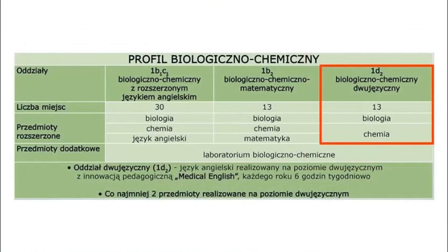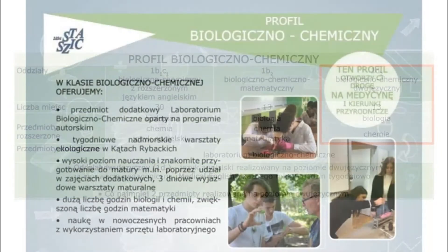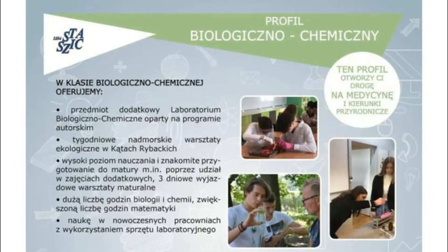If you're thinking of becoming an earth scientist, an environmental engineer, or a geophysicist, choose bilingual geography at our school.